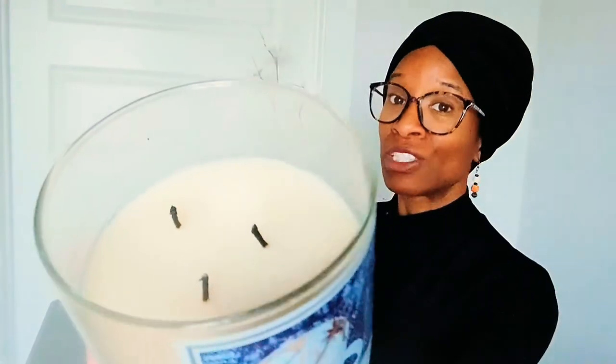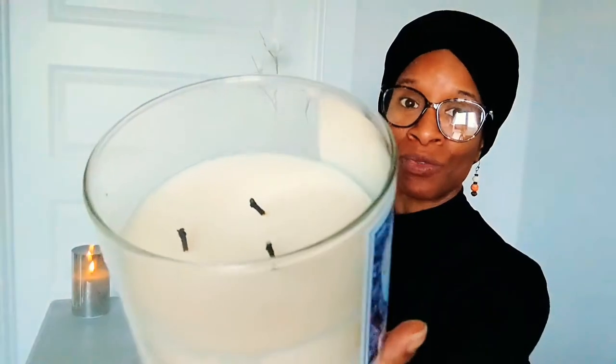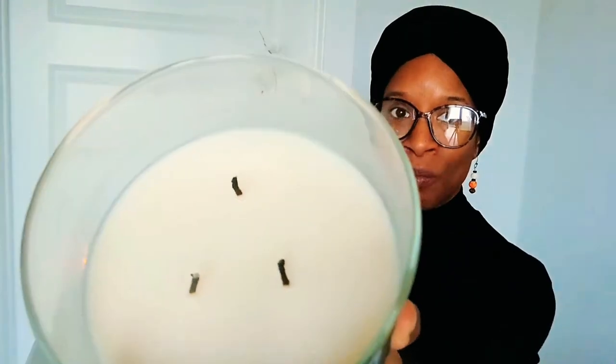I haven't touched them, I haven't trimmed them down — make sure you do that every time you burn your candles — but as you can see there is no mushrooming there. And this just smells so good. Okay, let me not get distracted.